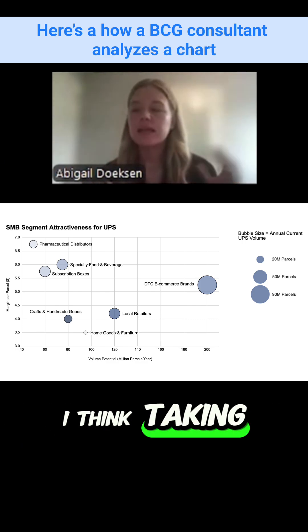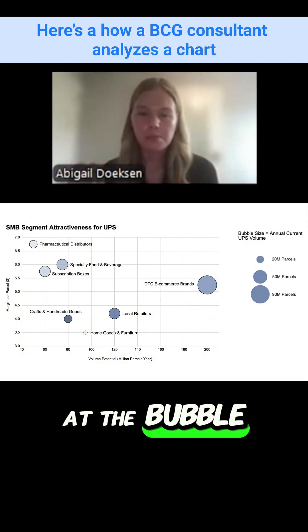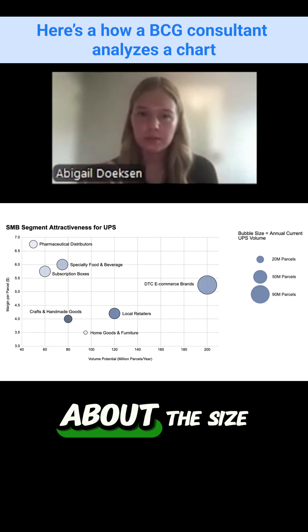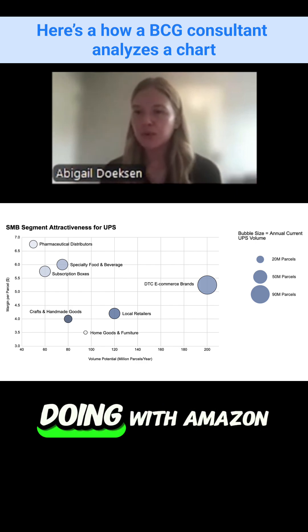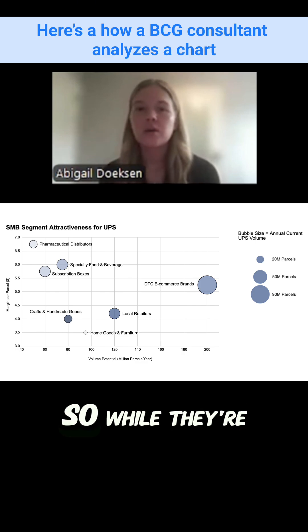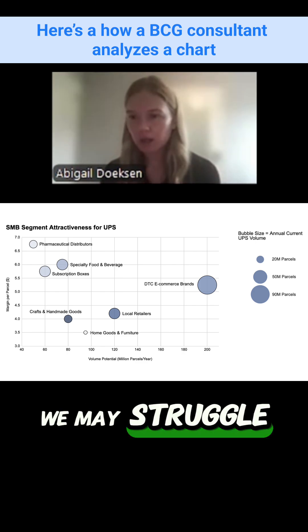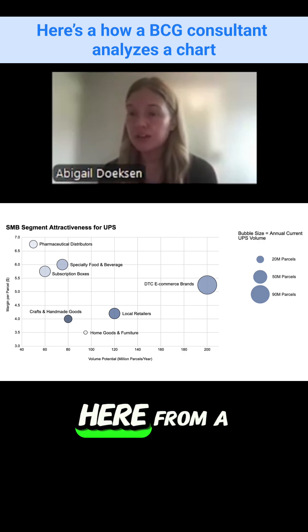Taking a step back though, when I look at the bubble sizes, the largest bubble is about 90 million parcels — roughly the size of DTC — which is only one-tenth of the volume we're doing with Amazon. So while all these segments are way more profitable, we may struggle to fill the volume gap that Amazon is currently serving.